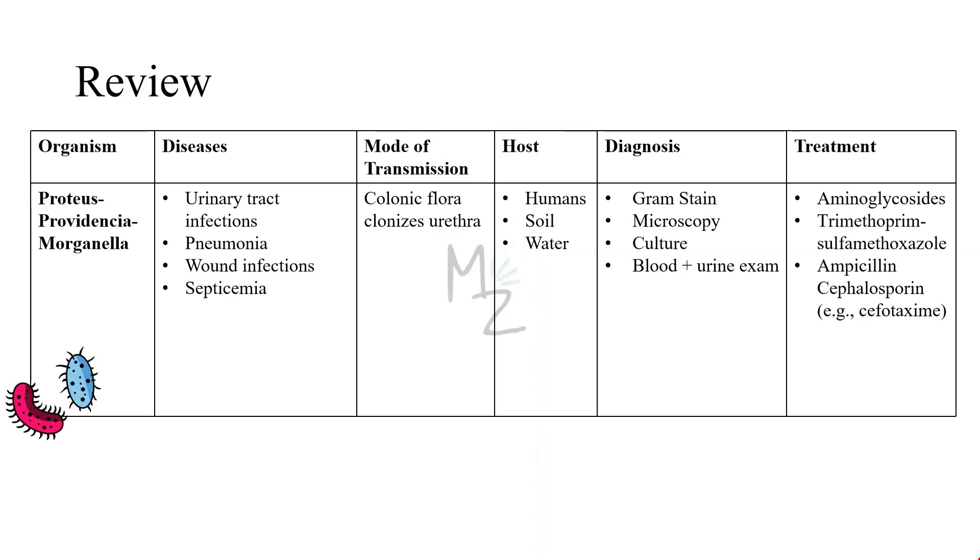Quick recap: the organism we discussed today is Proteus, along with its different species Providencia and Morganella. It is responsible for causing urinary tract infections, pneumonia, wound infections, and septicemia. It is transmitted by colonization of the urethra by colonic flora or other infection sites. Hosts are humans, soil, and water. Diagnosis is based on gram staining, microscopy, culture, blood and urine exam. For treatment, aminoglycosides, trimethoprim-sulfamethoxazole, ampicillin, and cephalosporins like cefotaxime are used.